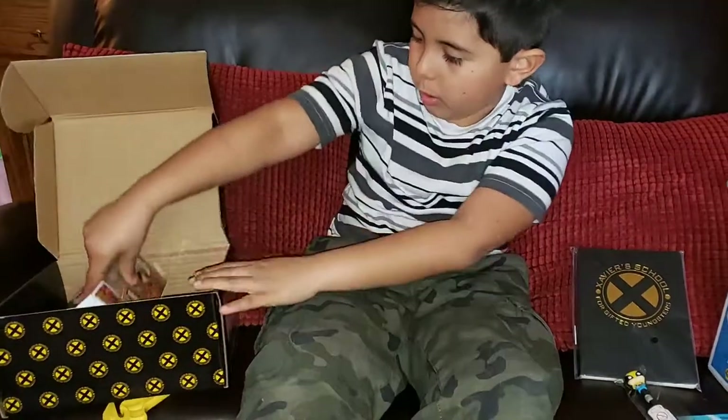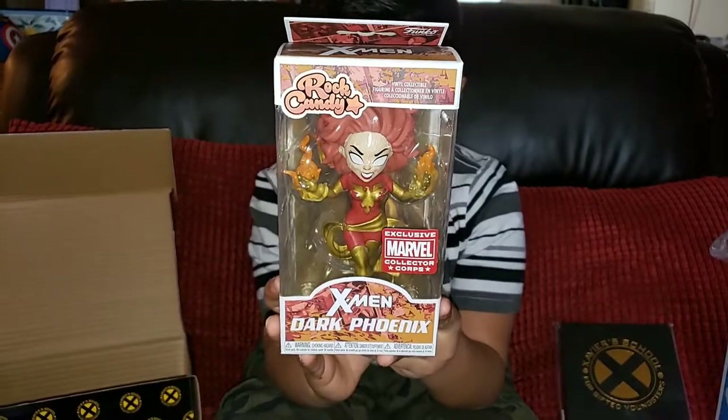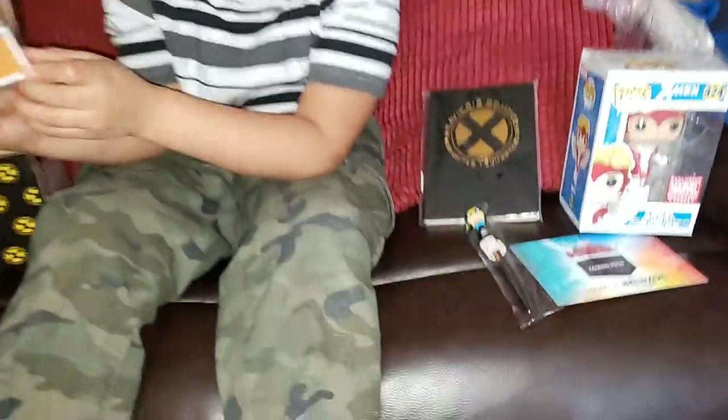And we also have the Dark Phoenix, I think. Rock Candy.